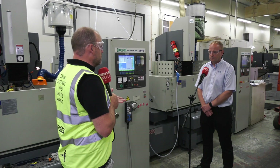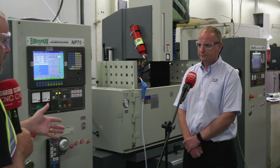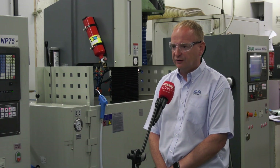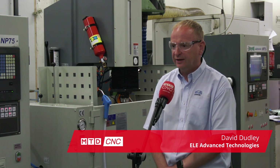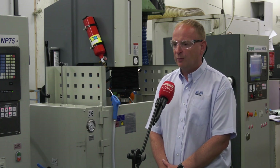Tell us what the problems were that you were encountering which led you down this path to invest in three EDM machines from Eurospark. So we are set up in manufacturing cells to manufacture turbine components — blades, vanes and seal segments — and as our product portfolio has expanded and the geometry has become more complex, we found that EDM was becoming a bottleneck.